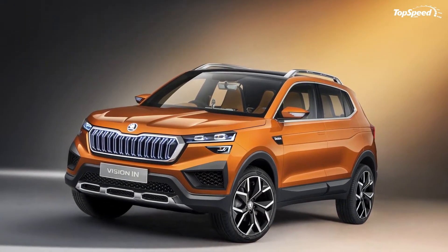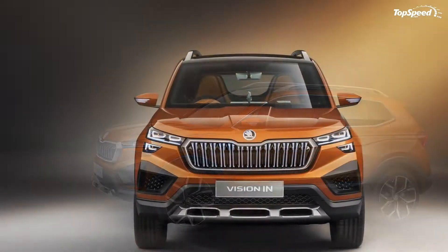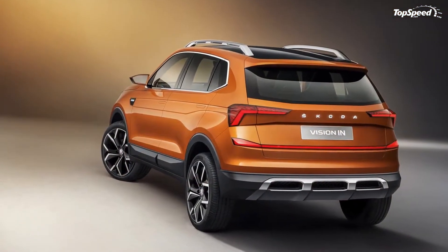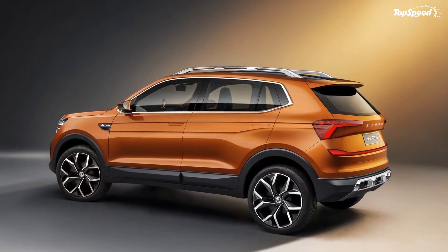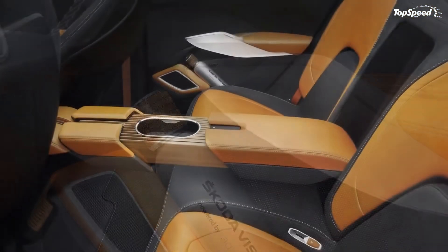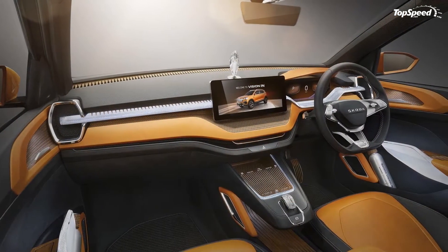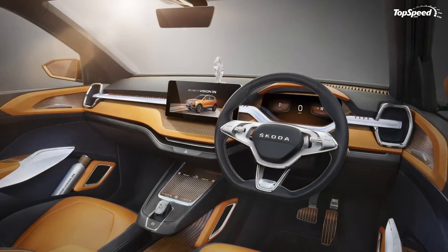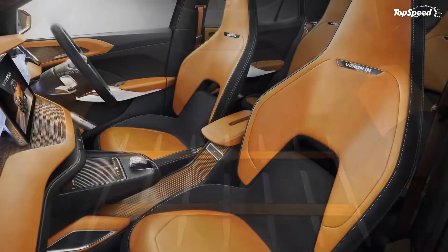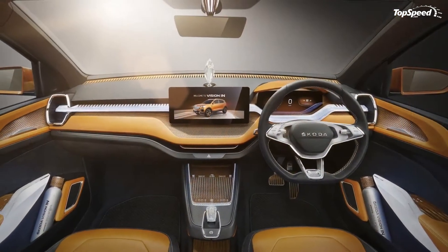The 2021 Skoda Vision iN concept is a big deal for the Czech automaker. Not only does it serve as the precursor to a production model largely offered in India and other international markets, but it's also being prepared to challenge several established models in those markets, including the Hyundai Creta and Kia Seltos. The Vision iN concept is the first step to doing that, and the Czech automaker is making a good first impression with its new crossover.